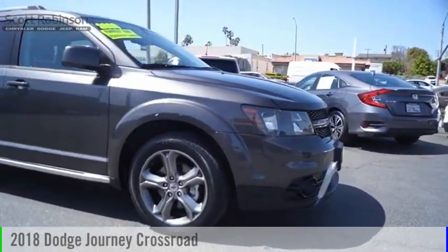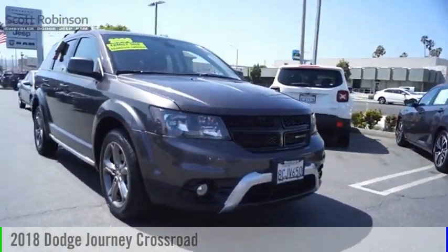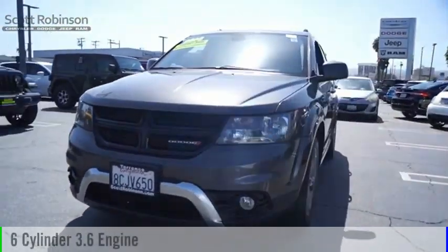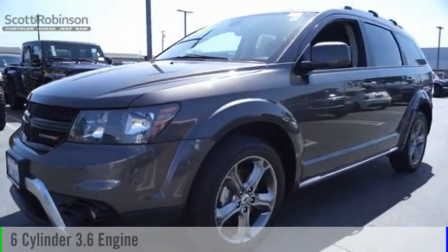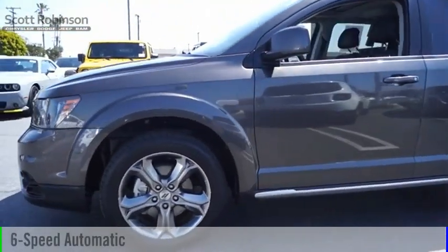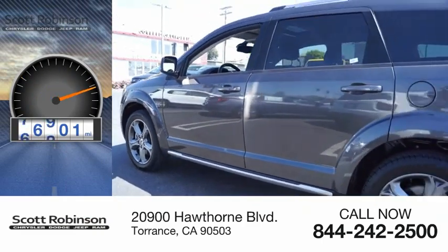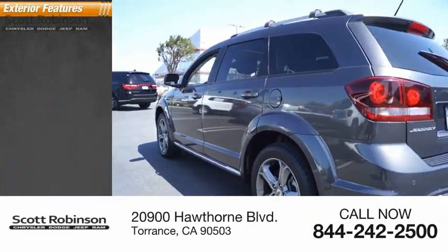You are going to love the 2018 Journey. This vehicle is powered by a front-wheel drive six-cylinder 3.6 liter engine and comes with a six-speed automatic transmission. This vehicle has less than 80,000 miles.